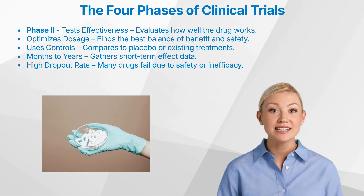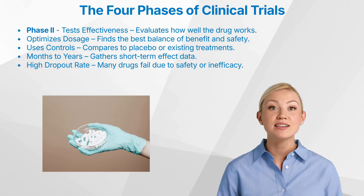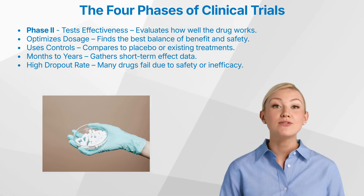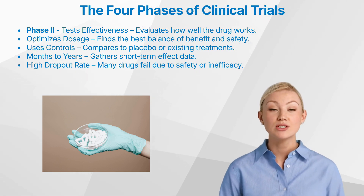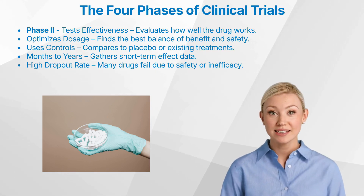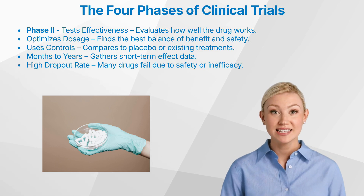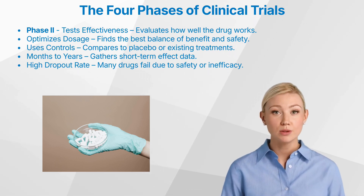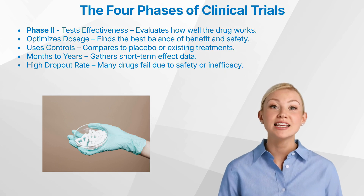The choice of control depends on the specific disease, ethical considerations, and the availability of existing therapies. Many phase two trials also incorporate blinding, where either the patient, the investigator, or both are unaware of who is receiving the drug or the control, to help minimize bias. Some trials concentrate on dose-ranging, while others prioritize preliminary efficacy assessment. Researchers also work to identify and refine the most appropriate endpoints for subsequent phase three trials. Phase two trials can last from several months to two years. A significant proportion of drugs do not successfully complete phase two, and while roughly a third of drugs move forward to phase three, the actual success rate can vary considerably.